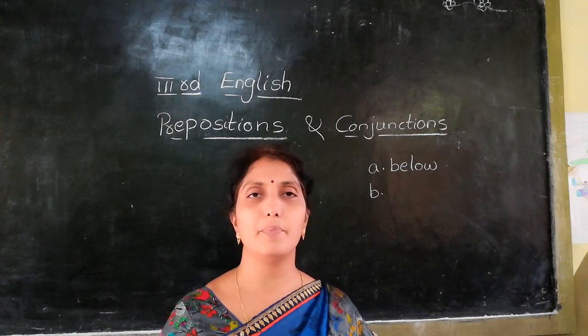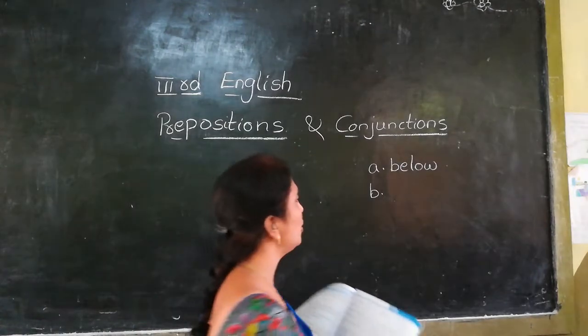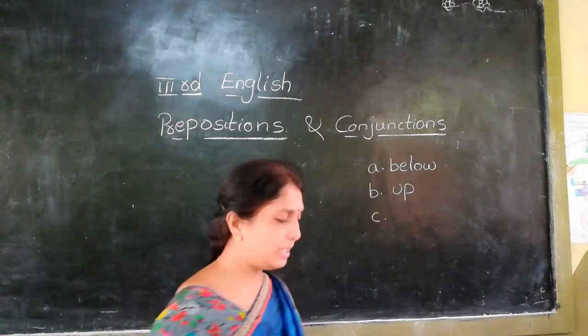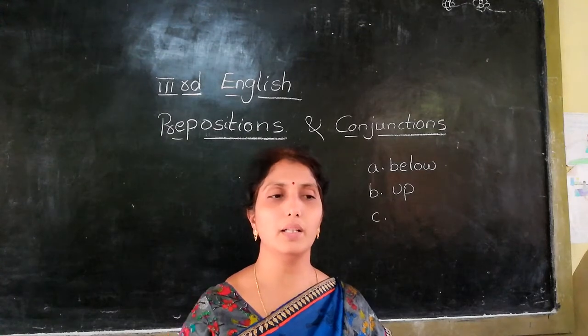Next, second one: he is climbing dash the stairs. Where are the stairs? We still have to climb up the stairs — U-P, up. And C: do not look dash...